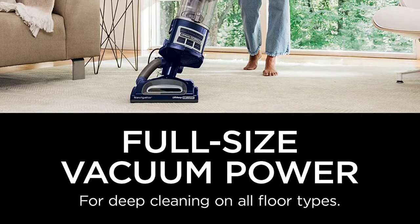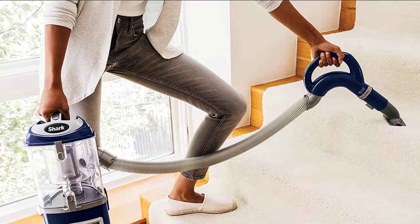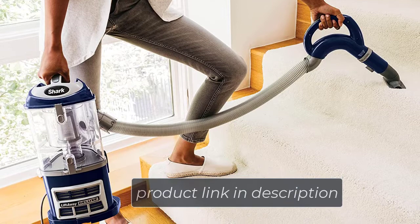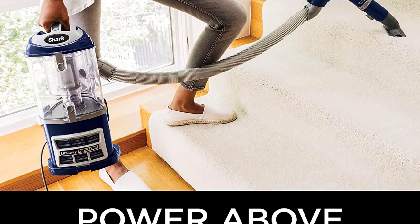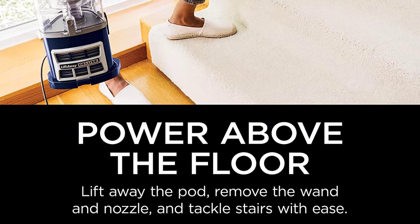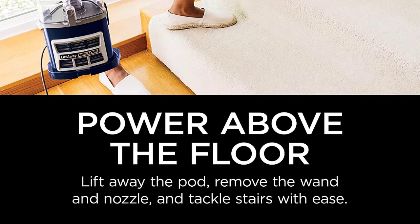The vacuum also features anti-allergen complete seal technology, which makes it perfect for households with people who suffer from allergies, asthma, or other respiratory conditions. This canister vacuum comes with attachments and uses a large-capacity bagless dust cup and a HEPA filter to trap dust and allergens, which is great for dust mites and bed bug control. It also includes a detachable canister for smaller jobs. The Shark Navigator NV360 is best suited for pet owners, as it includes an upholstery tool and other attachments that make cleaning up pet hair easy.